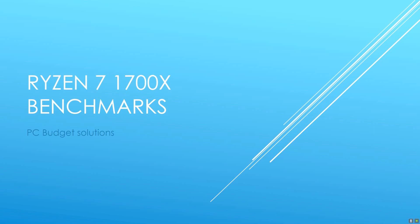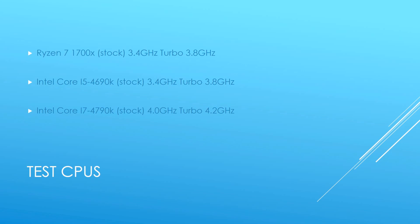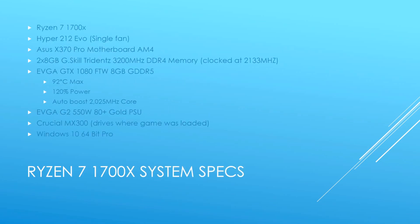So this is the Ryzen 7 1700X benchmarks. I'm going to give you guys a quick overview of what we're looking at. Obviously the 1700X — everything's at stock to keep life easier. We have an Intel Core i5-4690K and my previous 4790K as well. My Ryzen system is running an X370 Pro motherboard by Asus, 16GB of DDR4 memory clocked at 2133MHz. All of the systems are using my GTX 1080 For the Win Edition.